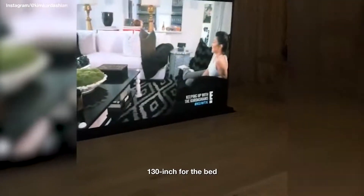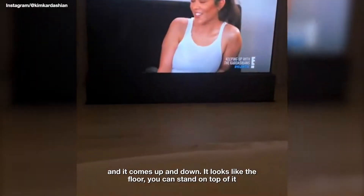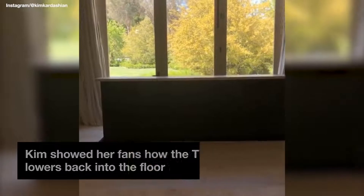It's a 130-inch screen for the bed and it comes up and down — it looks like the floor. You can stand on top of it if you don't want it.